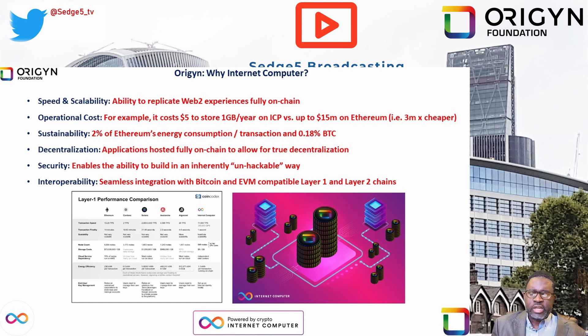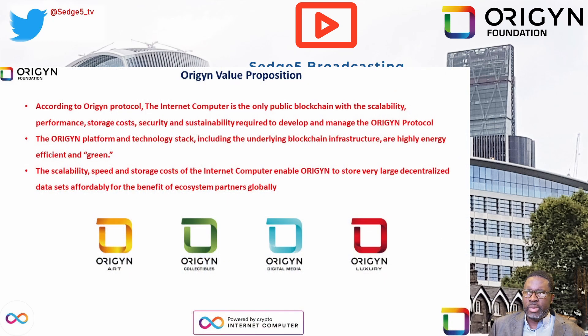There's also sustainability — Internet Computer only utilizes about two percent of Ethereum's energy consumption per transaction and 0.18 percent that of Bitcoin. As far as decentralization is concerned, applications are hosted fully on chain to allow for true decentralization. Security enables the ability to build in an inherently secure and unhackable way. Interoperability provides seamless integration with Bitcoin and EVM-compatible Layer 1s and Layer 2 chains.